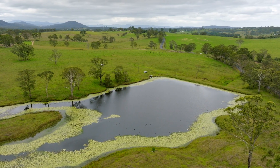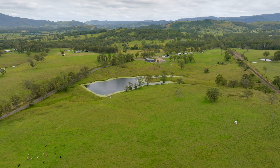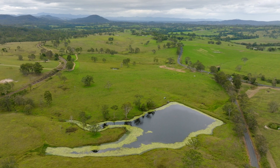This block provides some outstanding opportunities with a north-easterly aspect for the ideal building site. Obviously having a dwelling entitlement, we've got tar seal frontage and we're sitting around seven kilometres from Wingham as well.